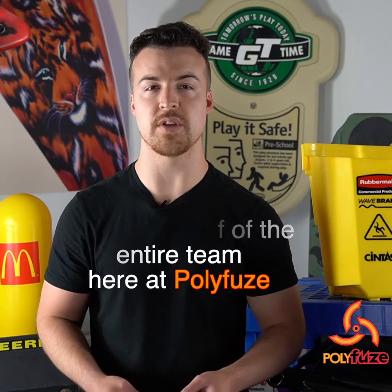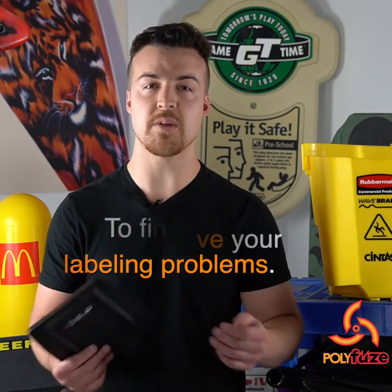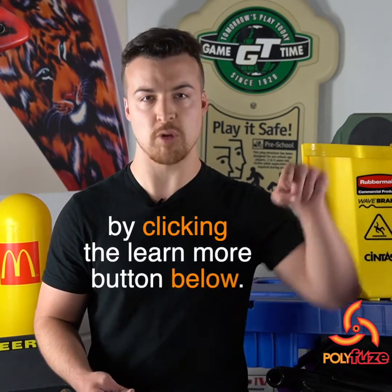On behalf of the entire team here at Polyfuse, we're here to help you solve your labeling problems. To find more information, be sure to visit the website by clicking the learn more button below.